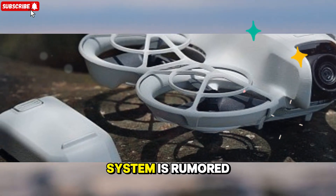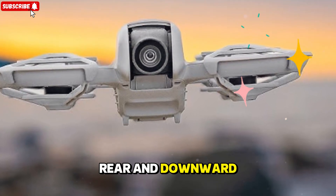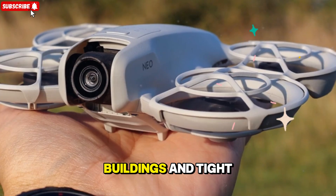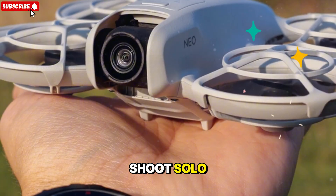The upgraded flight system is rumored to introduce omnidirectional obstacle sensing, with forward, rear, and downward vision sensors powered by AI-assisted pathfinding. This allows for safer navigation through trees, buildings, and tight spaces — perfect for travel vloggers and action creators who often shoot solo.